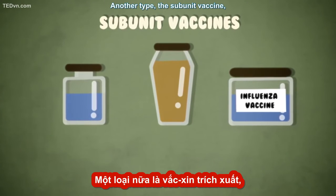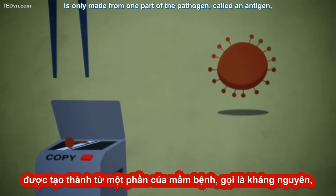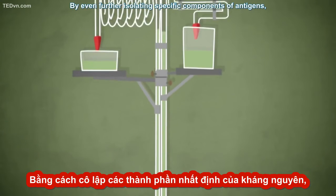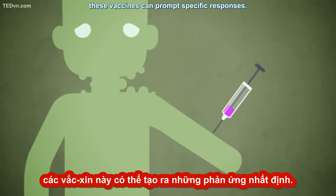Another type, the subunit vaccine, is only made from one part of the pathogen, called an antigen — the ingredient that actually triggers the immune response. By even further isolating specific components of antigens, like proteins or polysaccharides, these vaccines can prompt specific responses.